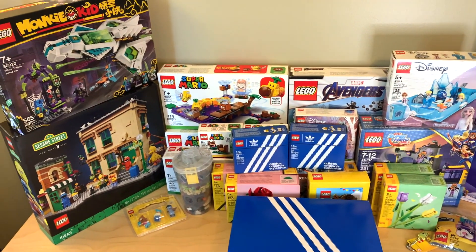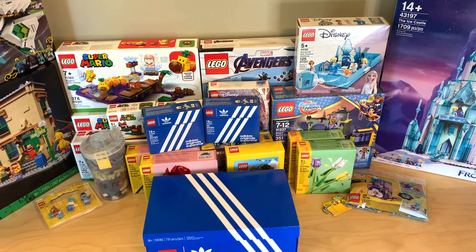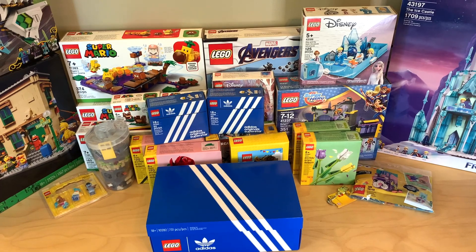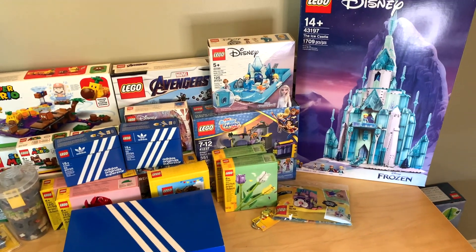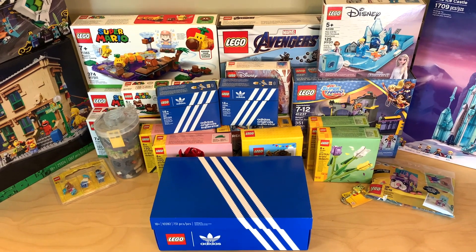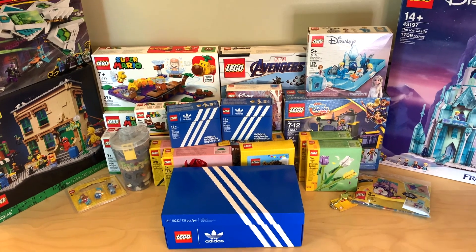Well, that does it for this haul. I'm really excited to start building, but it's definitely going to be a game of what to prioritize. I'm probably not going to get to Super Mario for a little while just because I'm really excited to do my Frozen stuff and then to do the Adidas shoe. But that's it for today — don't forget to comment, like, and subscribe, and I'll see you guys in more videos soon. Bye for now.